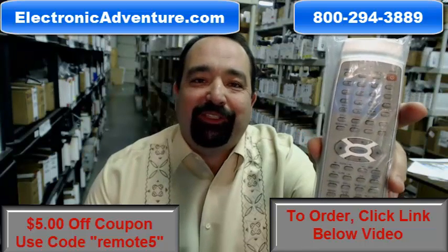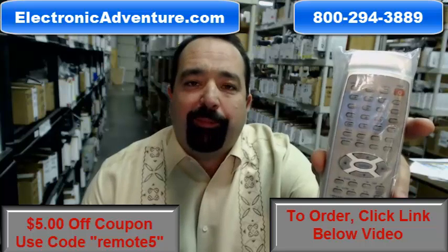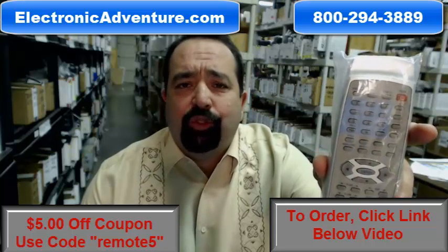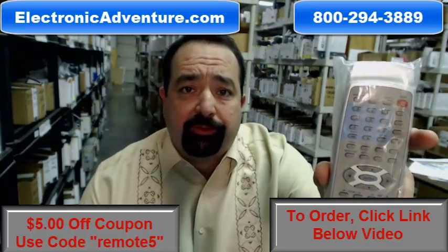Hi, welcome to ElectronicAdventure.com. If you're looking for this Philips remote control, you've come to the right place. We've been in business over 20 years. We stock over 300,000 brand new original remotes.